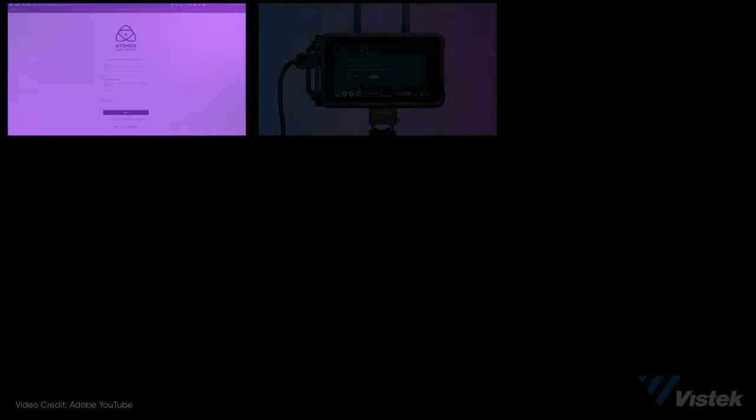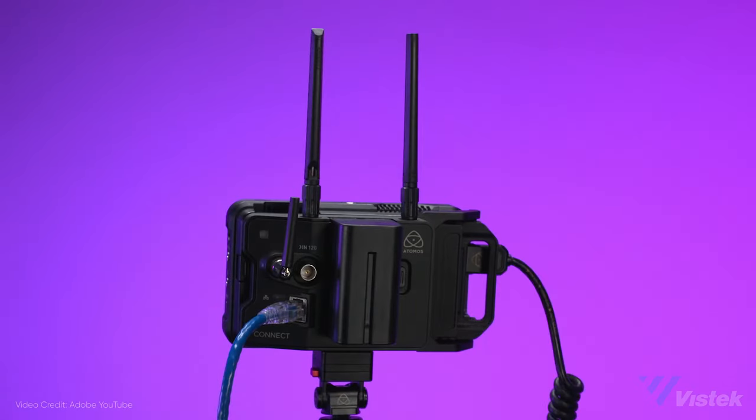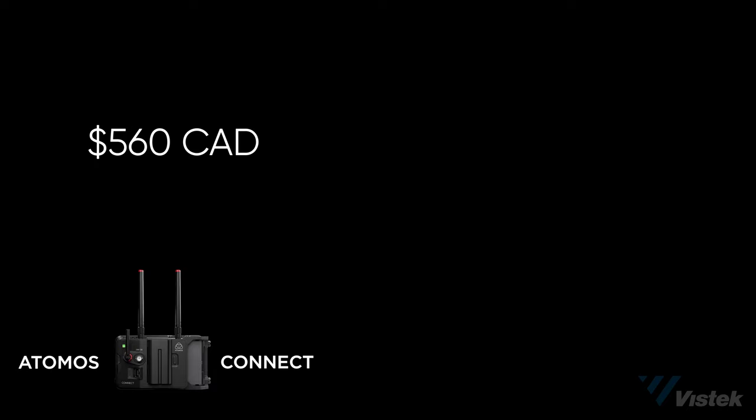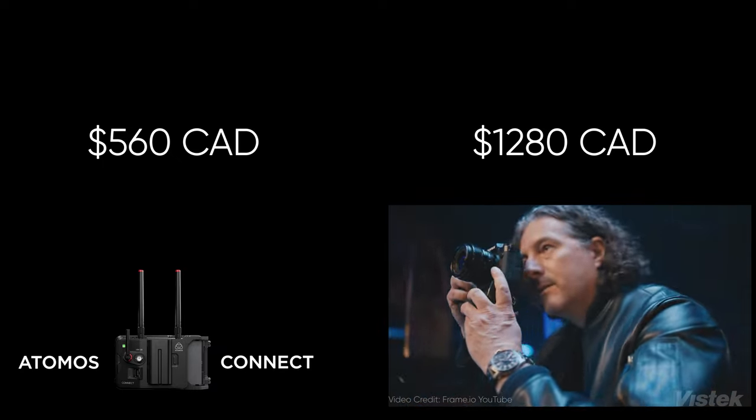I'm now going to step back and address the practical setup with each system. The setup for the Atomos Connect is rather protracted — connecting to Frame.io involves seven steps from the X-H2S, and the Atomos Recorder involves a rather Kafkaesque 10 or more steps depending on what you qualify as a step. When looking at additional hardware, the Atomos Connect module for the Ninja V will set you back $560 Canadian — the exact same price as the Atomos Ninja V itself. The FT-XH transmitter grip for the X-H2S will set you back considerably more at $1,280 Canadian, but does offer the additional advantage of a pro grip such as extended battery life and ergonomic improvements. So if you were planning on buying a battery grip anyway, you're only paying an extra $765 beyond what you budgeted.